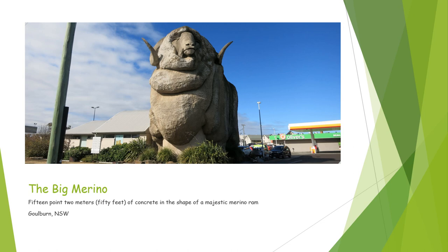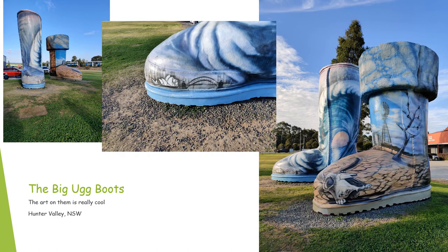Five stars plus bonus points to the Big Merino. Next up, we have the Big Ugg Boots. These are located in the Hunter Valley region of New South Wales. The art on them is really cool, but they're not quite as big as the Big Merino — when that's the first big thing you see, that kind of sets the standard. But I really like the art on the Big Ugg Boots. So the Big Ugg Boots get four stars.